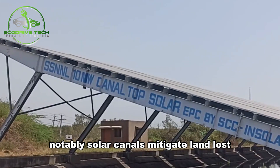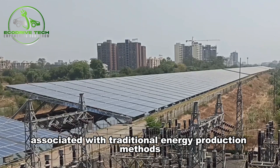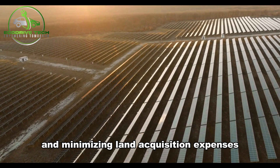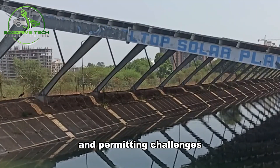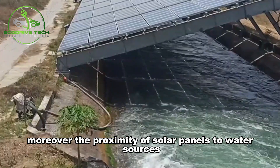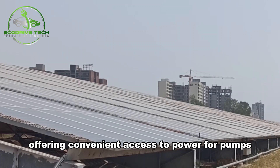Notably, solar canals mitigate land loss typically associated with traditional energy production methods, avoiding conflicts with farmers and minimizing land acquisition expenses and permitting challenges. Moreover, the proximity of solar panels to water sources facilitates irrigation systems, offering convenient access to power for pumps.